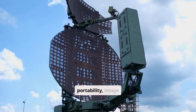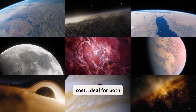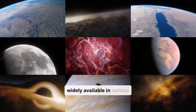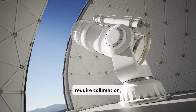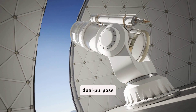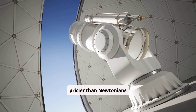Schmidt-Cassegrains are versatile all-rounders, striking a balance between portability, image quality, and cost. Ideal for both visual astronomy and astrophotography, they are widely available in various sizes and price points. While larger models can be heavy and occasionally require collimation, SCTs remain a reliable option for amateurs seeking dual-purpose capabilities. However, they are slightly pricier than Newtonians of comparable aperture.